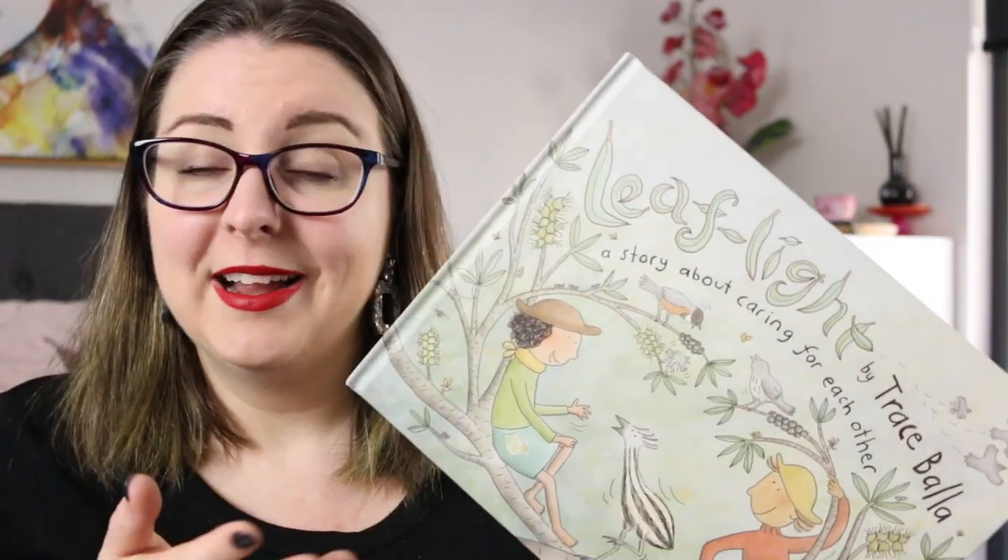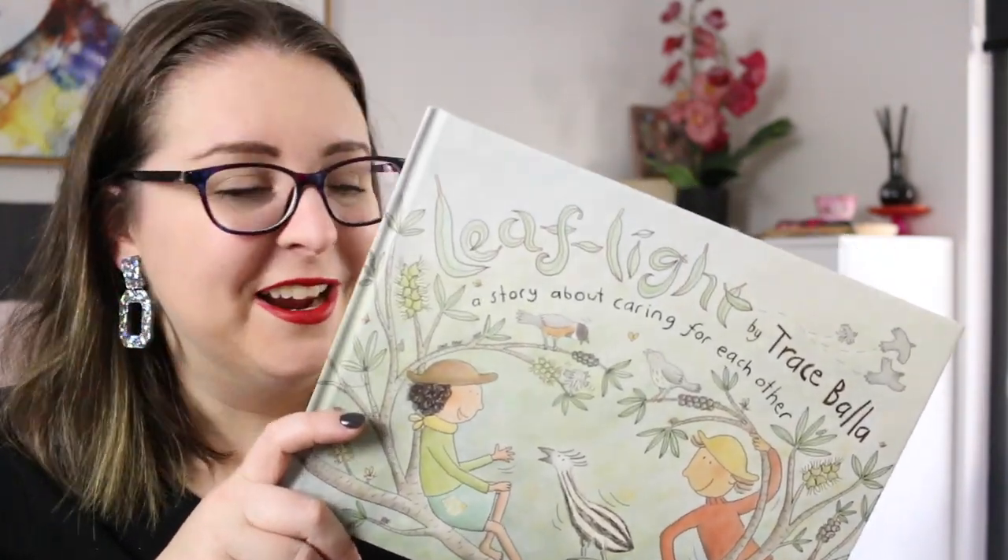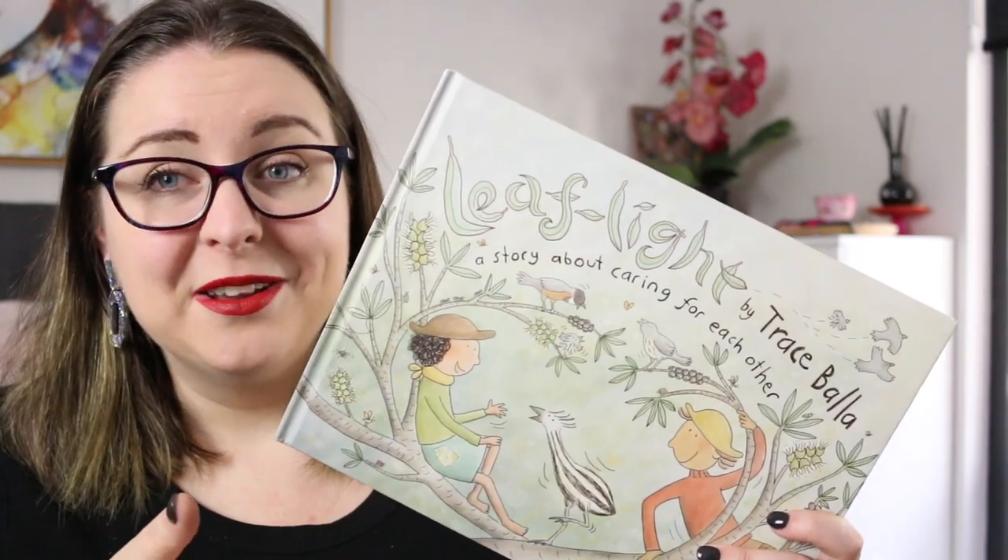I know what I'm doing next week at work — I'm going to go and raid the library, so you will probably see more of these very soon.